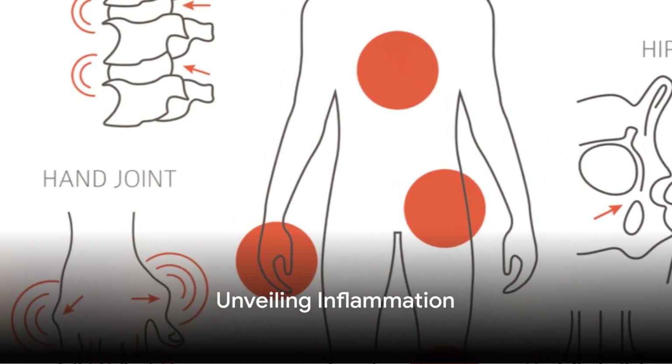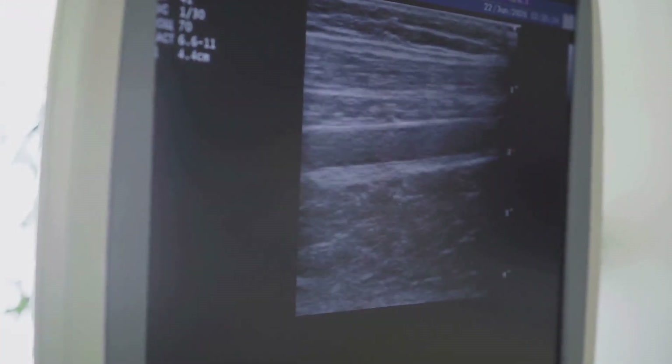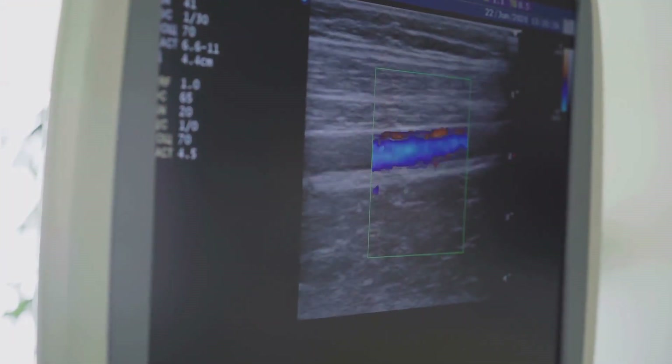Ever wondered why your body reacts the way it does to infections or injuries? Let's dive into the fascinating world of inflammation to find out.